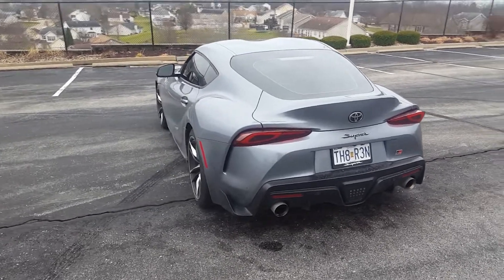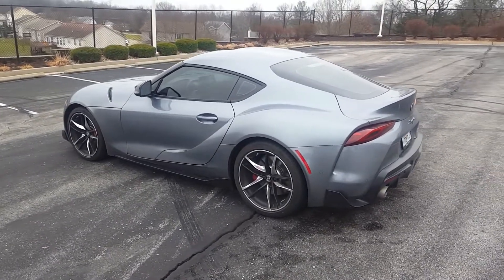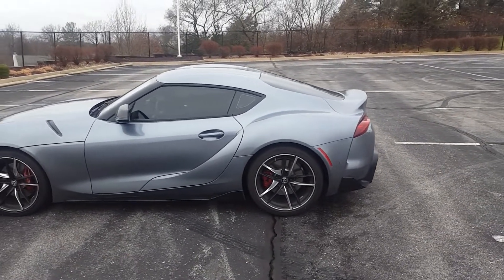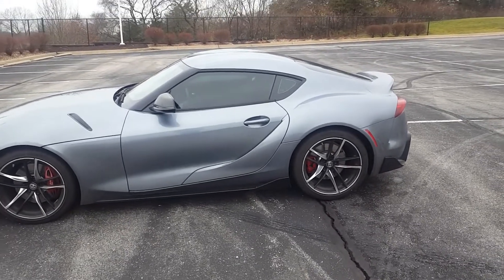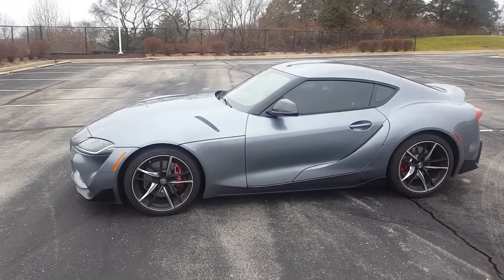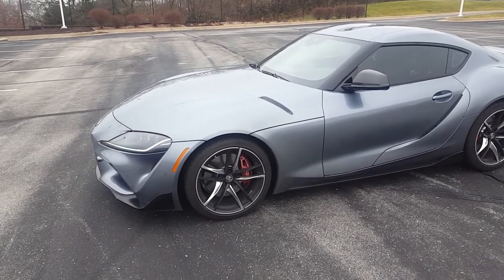Now since this is the 2021, it has a 47 horsepower bump. The original 2020s came with 335 horsepower on paper — everybody knows they actually made more power than that — but this one actually comes with 382 horsepower. So it's a good bump, and there are some things that are different on this 2021 model versus the 2020 model.